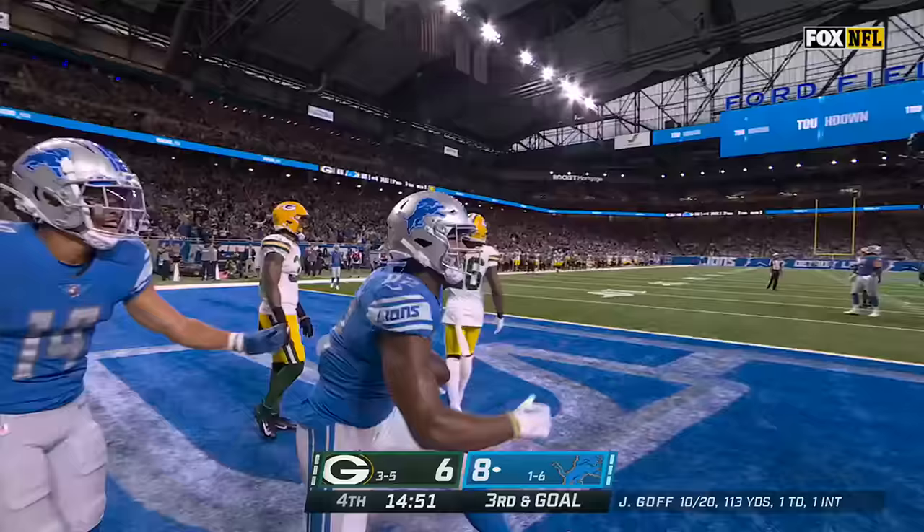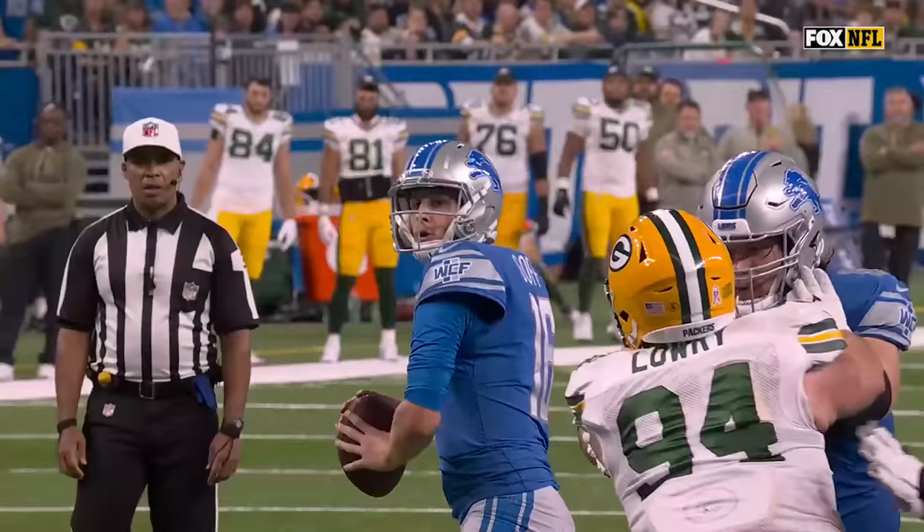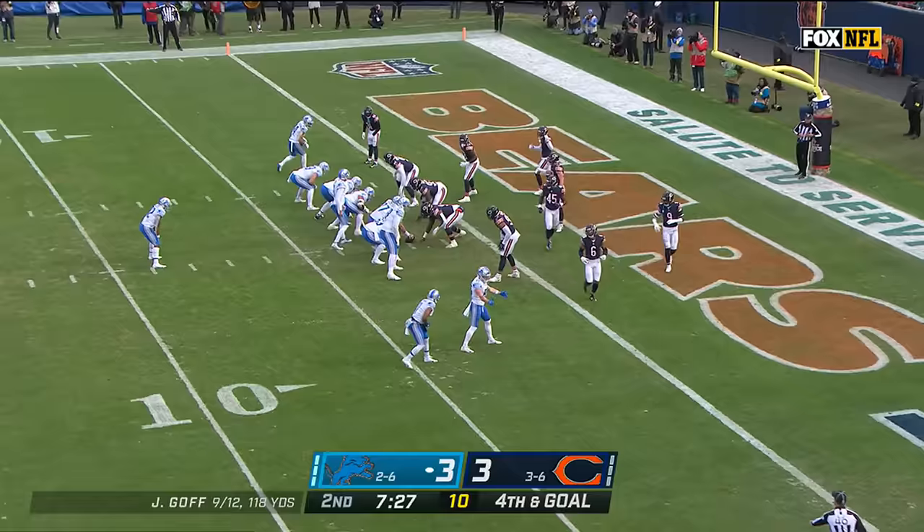Goff going quick, looking — first read not there — going and caught! For the touchdown! James Mitchell, the rookie tight end, has his first. That back end line — great job by Goff going through his complete progression.